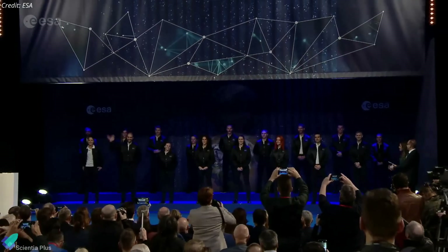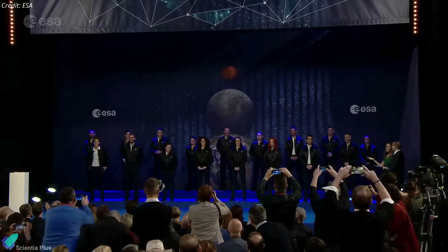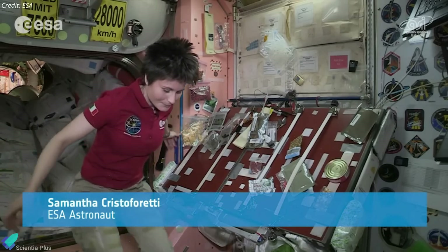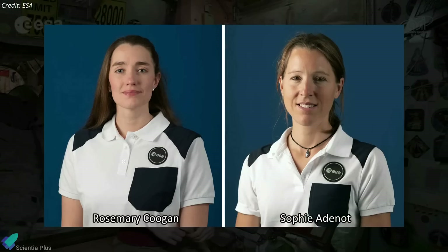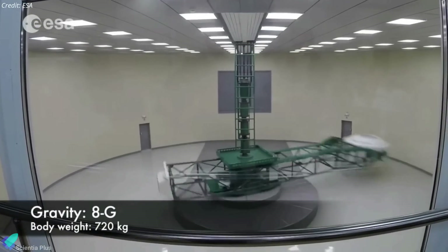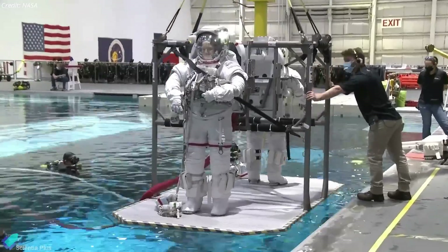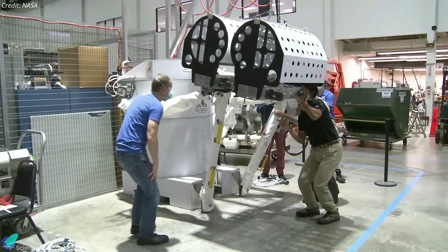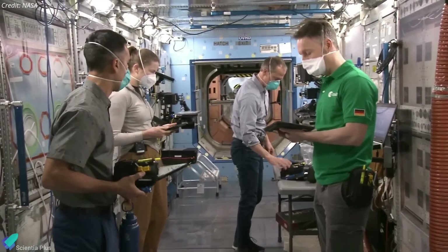The European Space Agency has chosen 17 new astronaut candidates from more than 22,500 applicants across its member states. This new 2022 class of ESA astronauts includes five career astronauts, 11 members of the astronaut reserve, and one astronaut with a disability. Samantha Cristoforetti, a former jet pilot from Italy, is the sole female astronaut in the ESA at the moment, but the new selection will improve the gender balance of the astronaut corps with the addition of two additional female members. Former British Paralympic sprinter John McFaul will take part in the Parastronaut Feasibility Project to develop options for the inclusion of astronauts with physical disabilities in future missions. After completing the 12-month basic training, the new astronauts will be ready to enter the next space station training phase, and once assigned to a mission, their training will be tailored to specific mission tasks. Astronauts in reserve will remain with their current employers and will receive a consultancy contract and basic support.